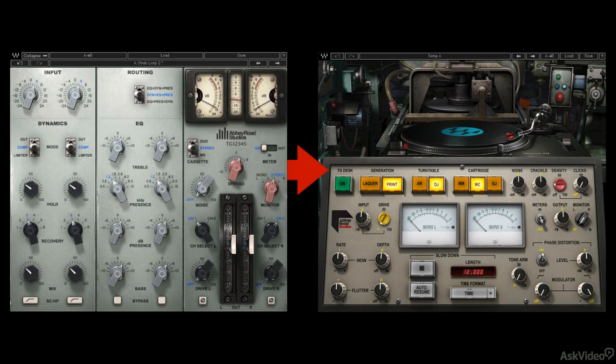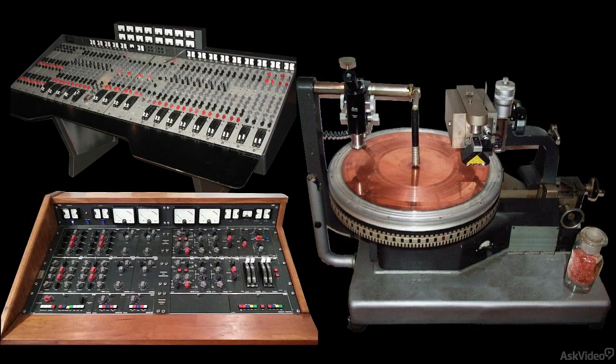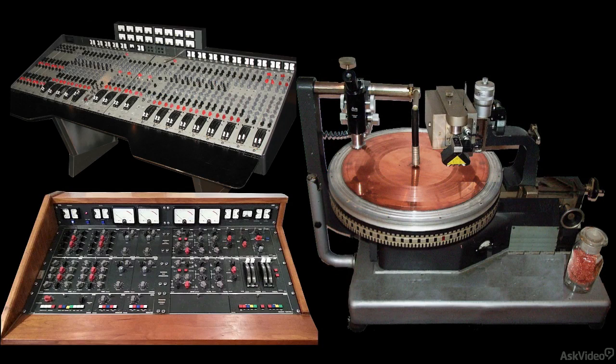Along the way, I'll not only go through the relevant controls and options of both plug-ins, but, whenever appropriate, I'll also touch on a little of the history and design of the original gear that these emulations are based on. But first, I'll do a very brief primer on the basics of mastering and vinyl production, for anyone who feels they might benefit from a little background.